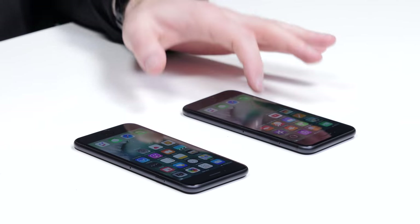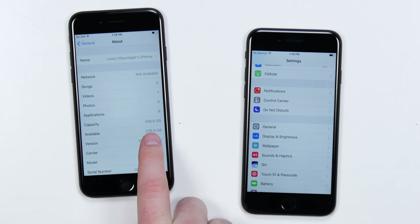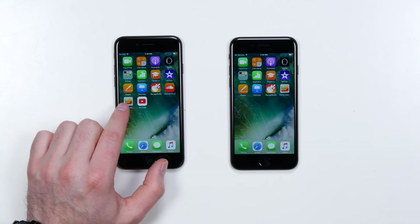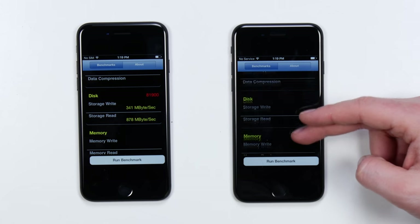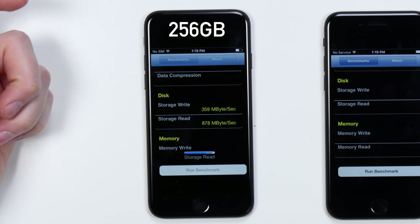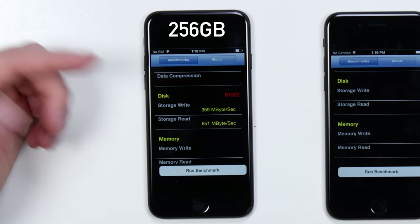I'm gonna test this out today to open your eyes. This one on the left, capacity 248.8GB — that's the formatted size, making it the 256GB model. I've got an app called Performance Test covering CPU, memory, and storage. If I tap on storage write speed, you can see 359MB per second. The read speed: 851MB per second.